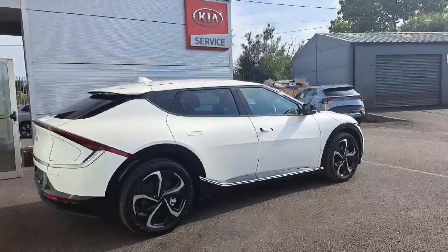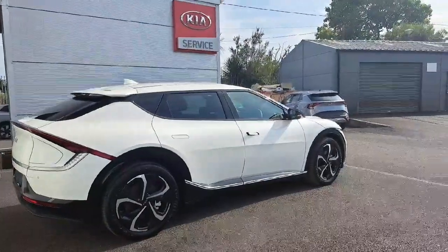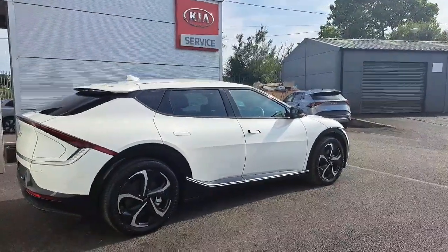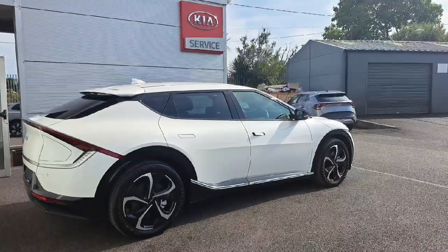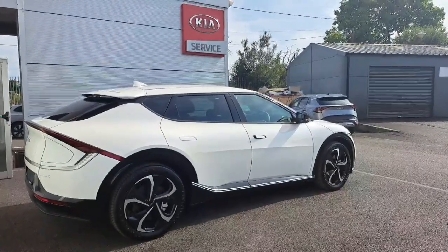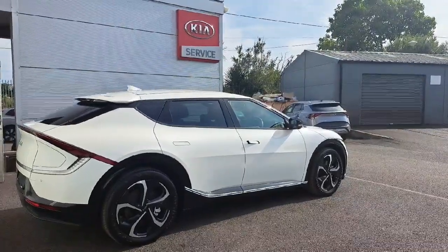All our cars come with a seven-year manufacturer warranty or 150,000 kilometers, whichever comes first. If you're interested in this car or looking to arrange a test drive, please contact 01870 1444. Thank you for watching.